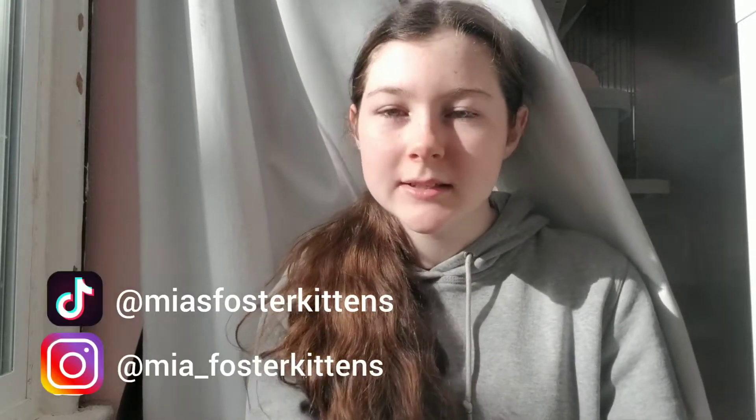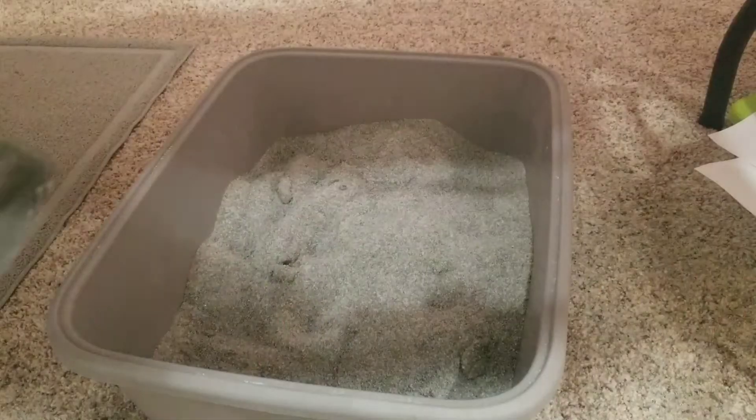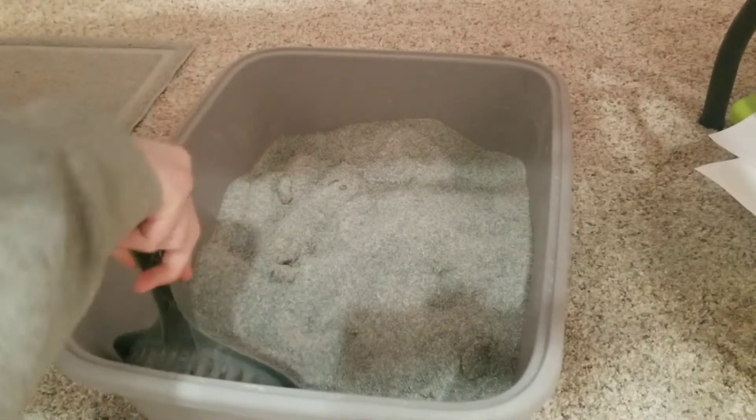I make content here on YouTube, and I also have a TikTok and Instagram, which I'll try to link down below. But anyways, without further ado, let's get started with today's video.